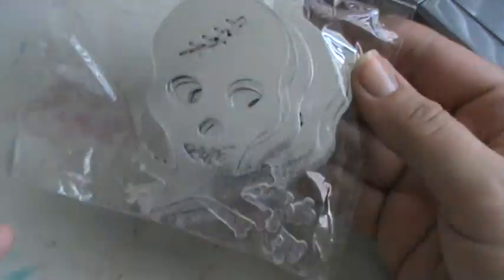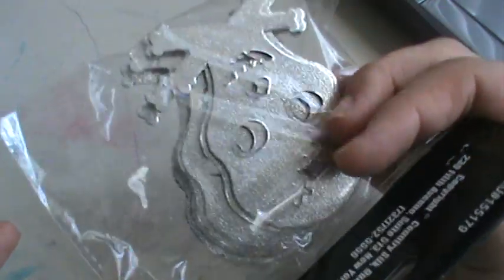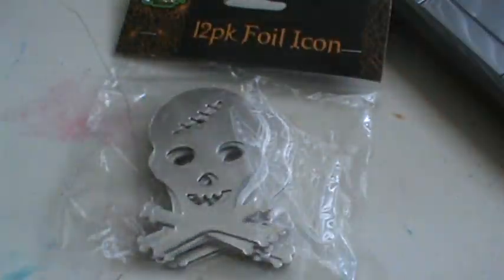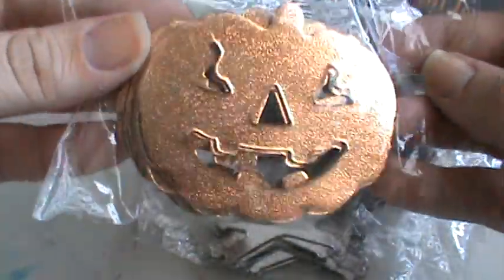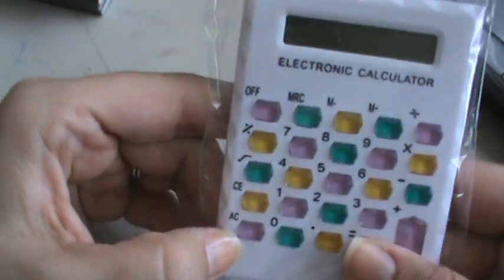I took my daughter to Dollar Tree the other day and it was a different Dollar Tree. I found these foil 12-pack skull and crossbones — not quite sure what I'm going to do with them, but I thought they were neat looking. And then we got some bats; I guess I could poke a hole in their head and hang them up for decoration. We got these cute little bats, then the foil pumpkins. So those were from Dollar Tree. I also picked up some tape and a package of toothpicks. I also got this cute little calculator — I like to keep one in my purse — and I got that from Dollar Tree.